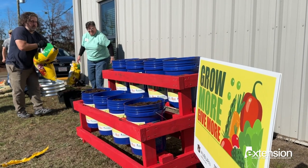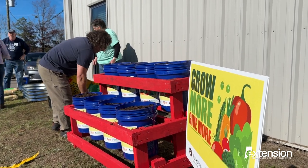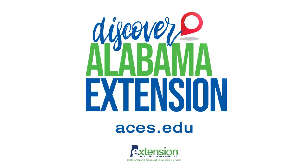For more information about Grow More, Give More, or to learn more about making your backyard garden productive, log on to aces.edu or visit your local Extension office.